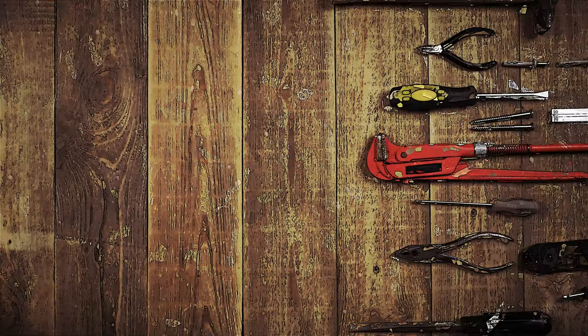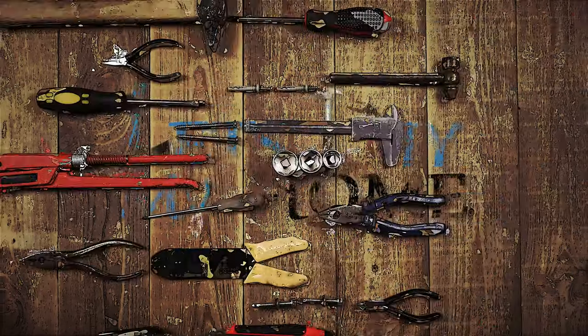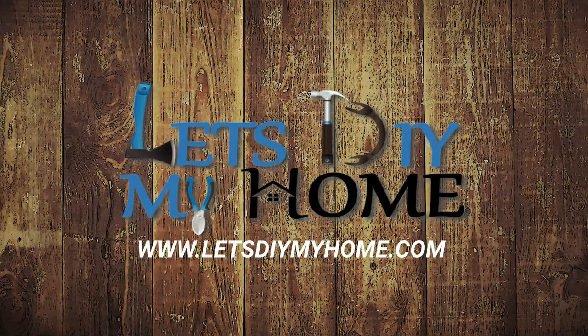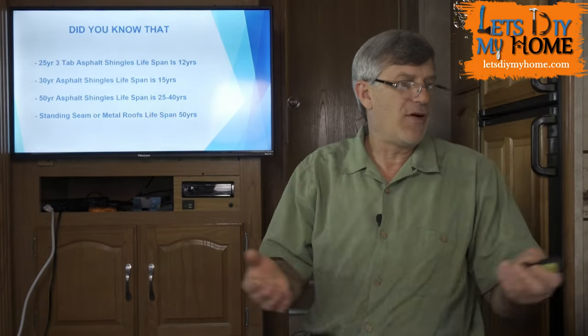Welcome to Let's DIY My Home, where like-minded people are working together to tackle their projects — everything from a complicated remodel to as simple as repairing a door. That's letsdiy myhome.com.